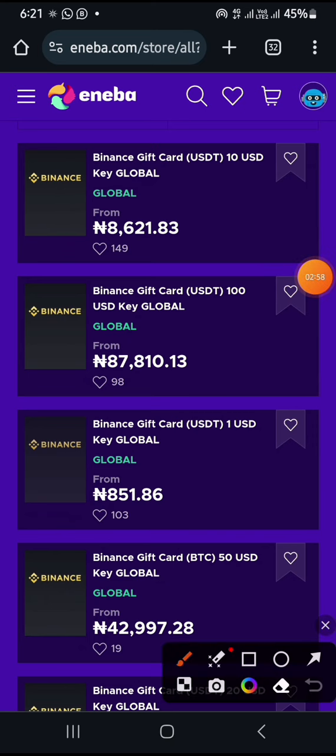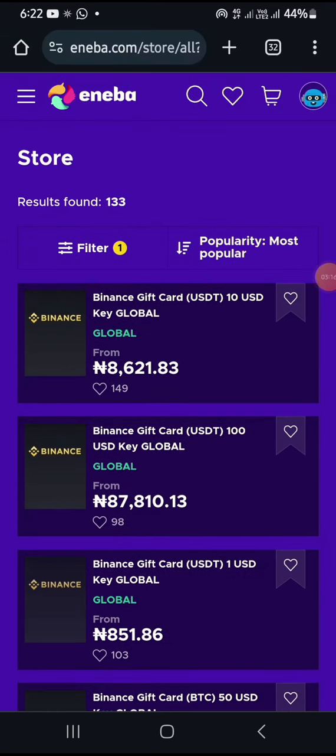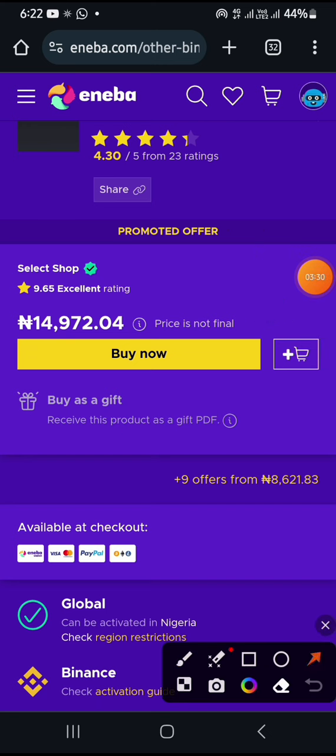A lot of people who know about this have been buying this gift card. It says 'global,' which means Nigerians can actually buy this gift card. The price is not final — as of today they are doing a kind of promo for the end of the year. You can see it says plus nine offers from around eight thousand something naira.